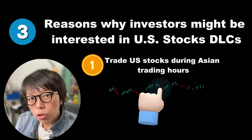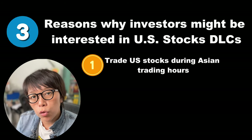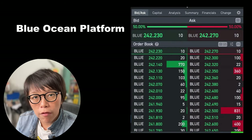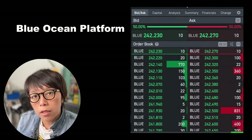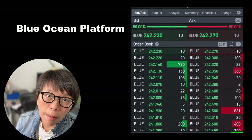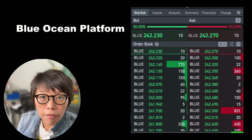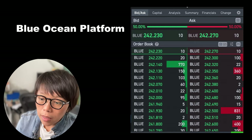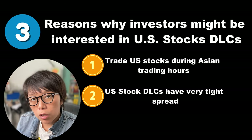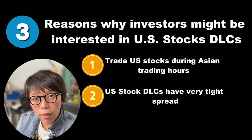How do we get the price quote, and is the price quote liquid? The good news is that during the after-market trading session, the Blue Ocean platform quotes the price and it is one of the very liquid price platforms. I have a screencap of the Blue Ocean price quoted during trading hours and you can find it is really very tight. The second thing is that looking at what Societe Generale is offering, the spread of the three DLCs is kept at one tick.